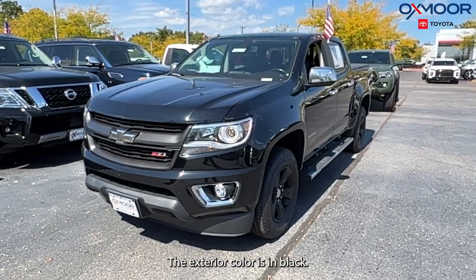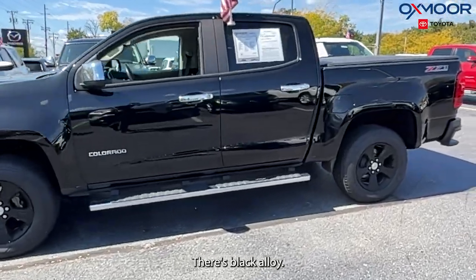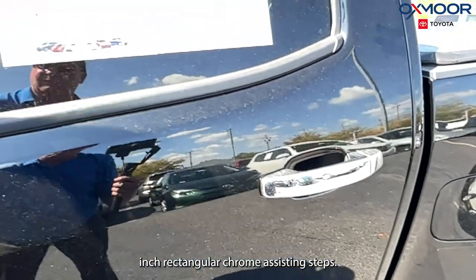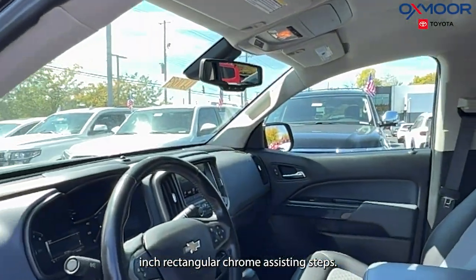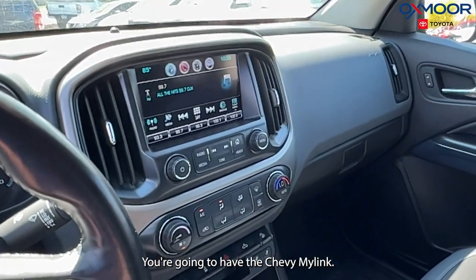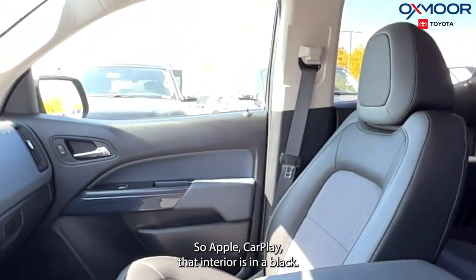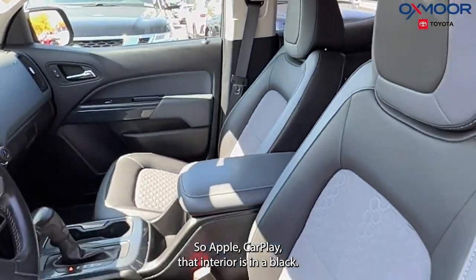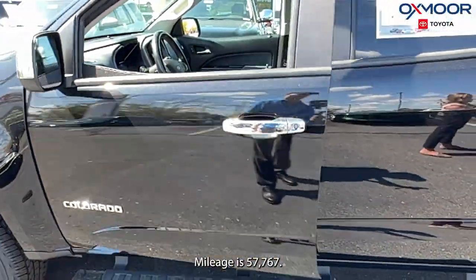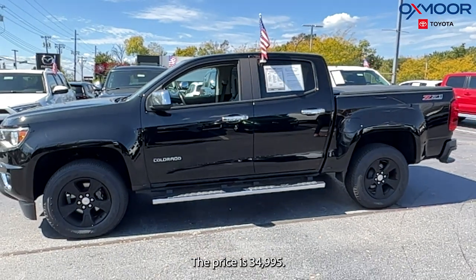Our second vehicle is a 2017 Chevrolet Colorado Z71. The exterior color is black with black alloy wheels. You're going to have the five-inch rectangular chrome assisting steps, speakers, Chevy MyLink, a backup camera, and Apple CarPlay. The interior is in black. Mileage is 57,767. The price is $34,995.